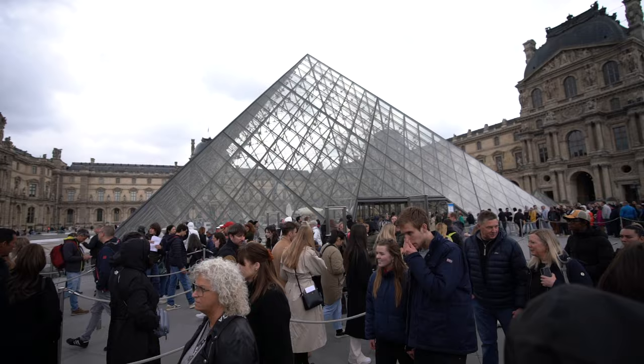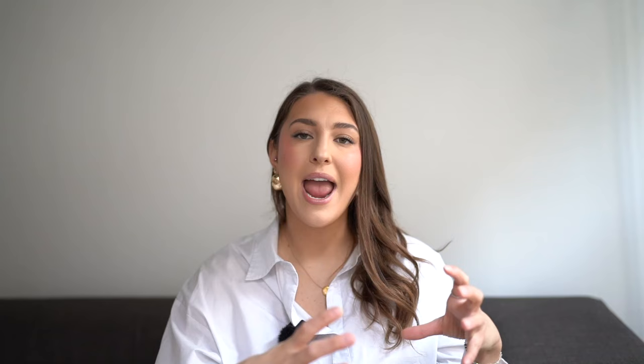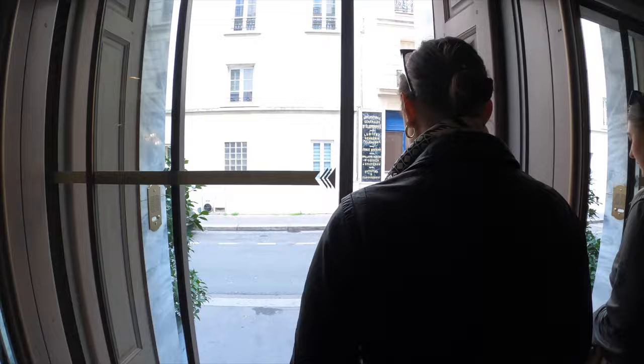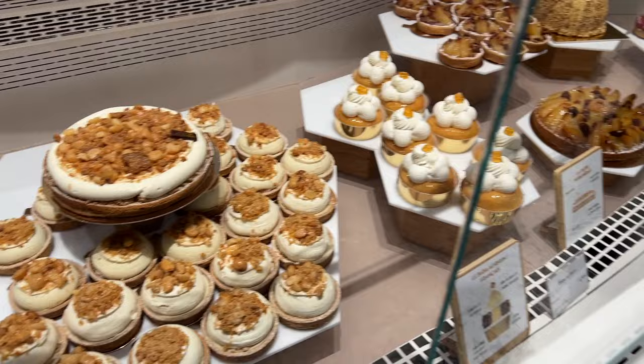One of my biggest tips for sightseeing in Paris is to organize things by arrondissement. If you want to do the Louvre, check what's nearby and do it all in one day. On our four-day trip in April, we did the Louvre and the Tuileries garden together in one day, and the next day we spent a full day in Montmartre. Before you head out to explore a neighborhood, make a Google Maps list of things you want to see — boulangeries, bakeries, patisseries, cafes, shops — so you've covered the neighborhood without needing to go back, making the most of your time in Paris.